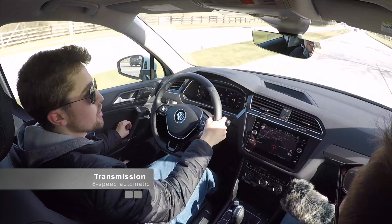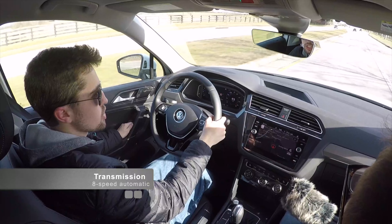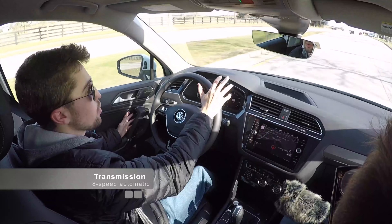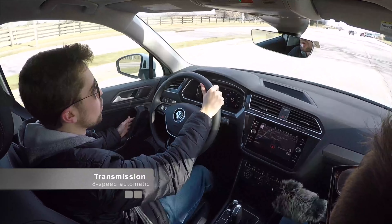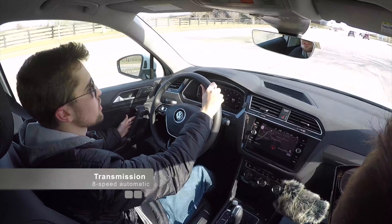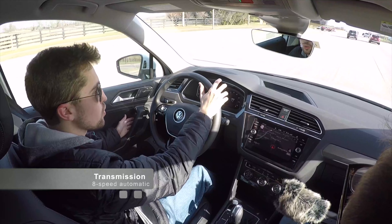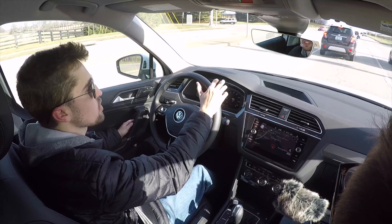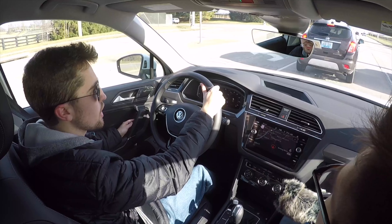This Tiguan uses an eight-speed automatic transmission, which is certainly a pro over the continuously variable transmissions or six-speed automatics found in some of the competition. It's about as good as you can ask for in this class.